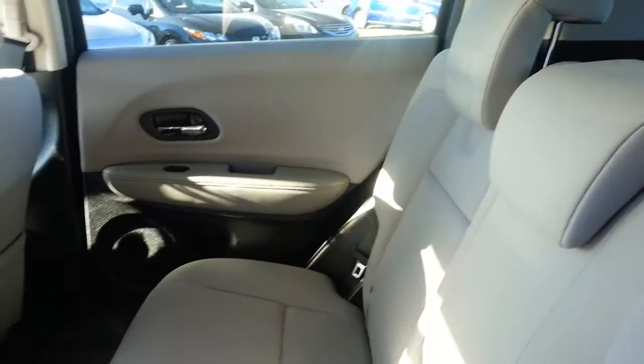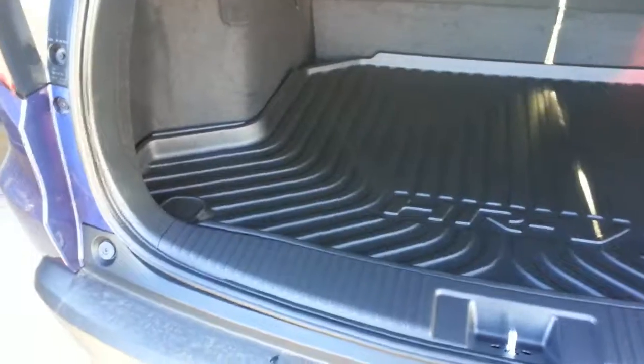Very clean and roomy in the rear seating area. And a nice fully protected cargo area with lots of room, and the privacy cover for your precious cargo.